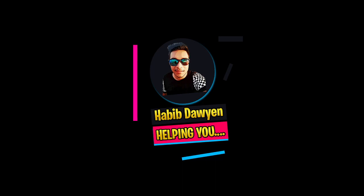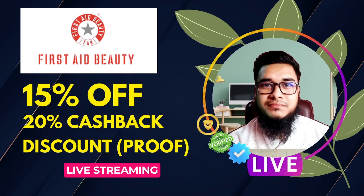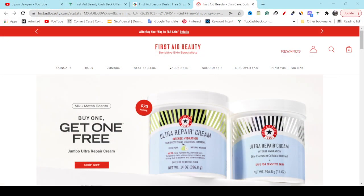In this video I'm going to share with you Fasted Beauty's 15% off discount, also how you can get 10% cashback — sometimes you will get 20% cashback. If you think my video helps you, like it, share it, and subscribe to my YouTube channel for the latest updates.